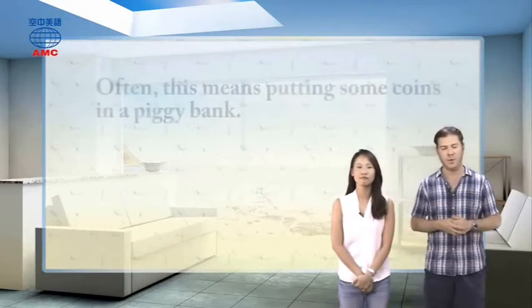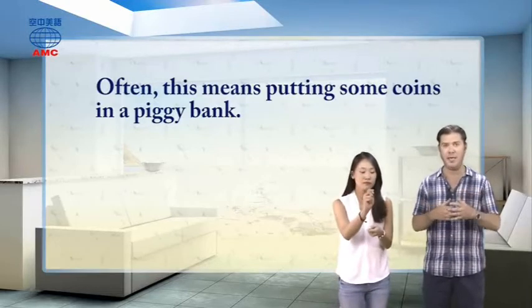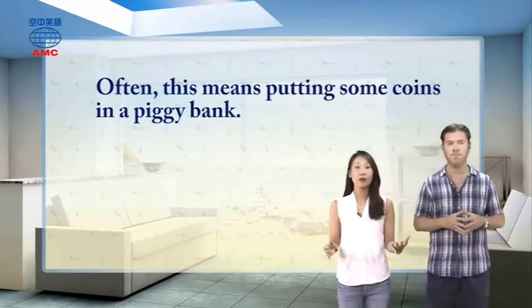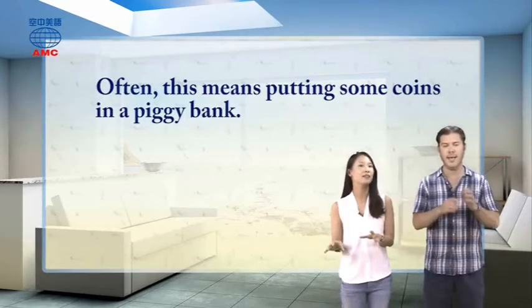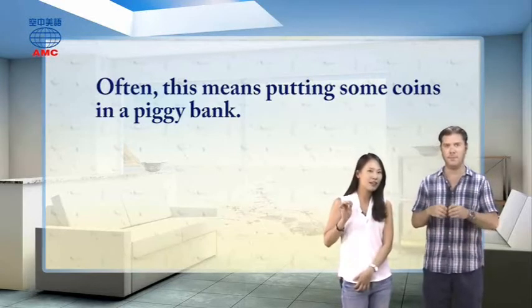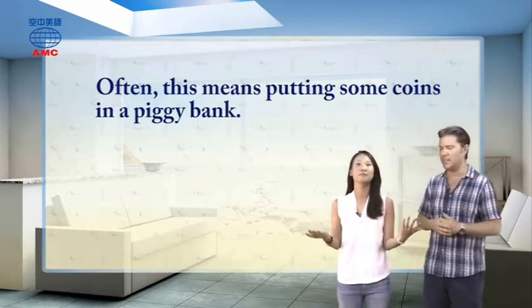Often with our pocket money, this means putting some coins in a piggy bank. It's a good way to save that little bit of money. I bought a piggy bank for myself and started to feel excited about saving money. As soon as I got my pocket money, I put some of it in my piggy bank. That felt so awesome. It does feel good, doesn't it?